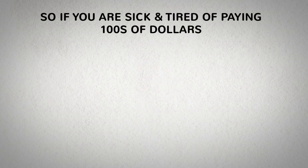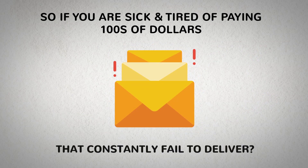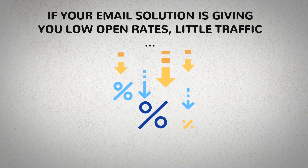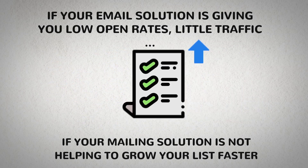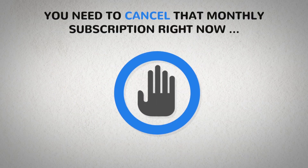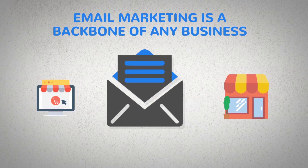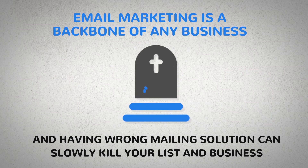If you are sick and tired of paying hundreds of dollars for email marketing services that constantly fail to deliver, if your email solution is giving you low open rates, little traffic, and if your mailing solution is not helping to grow your list faster, you need to cancel that monthly subscription right now. Because email marketing is a backbone of any business, and having the wrong mailing solution can slowly kill your list and business.